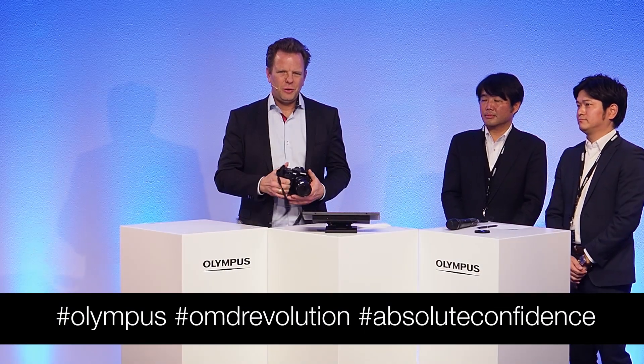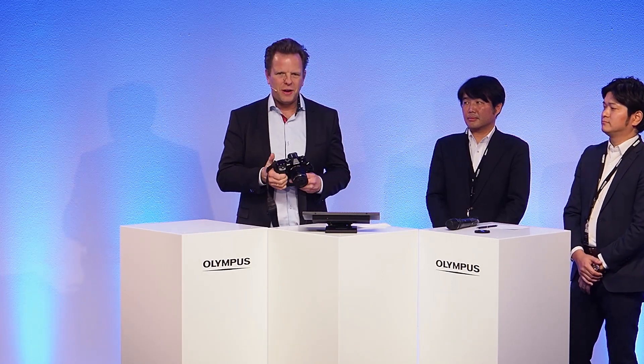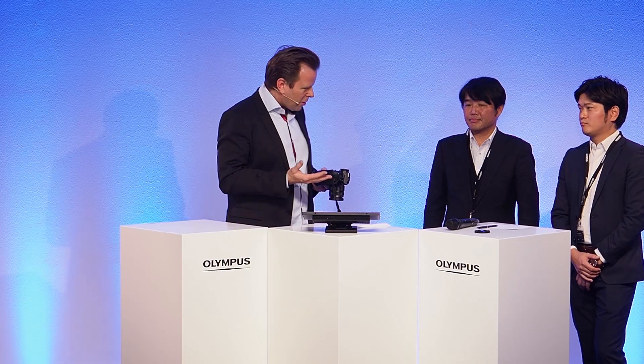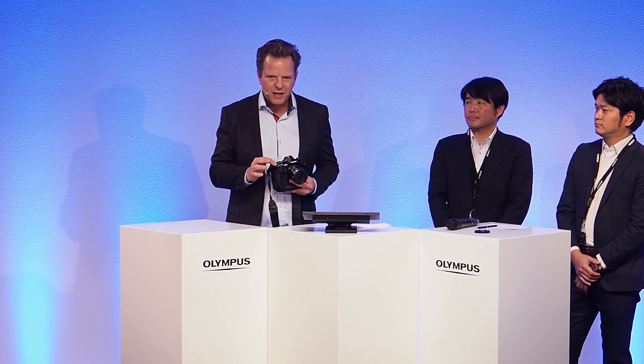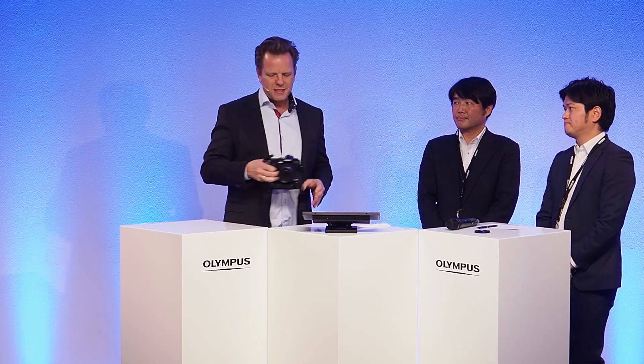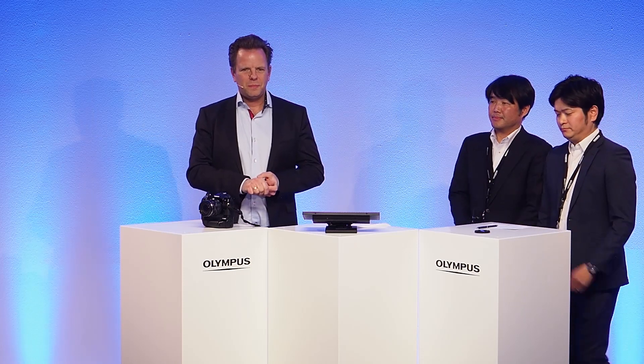Welcome back to the launch event of the Olympus OM-D E-M1 X here from Hamburg. There's one thing when you hold such a camera in your hand that you tend to forget — it is not falling from the sky on launch day. It has been developed, designed, and thought out by people, and everything you see on a camera is a decision. Mr. Kataoka is the leader of the development team of Olympus, with a staff of 200 people, and 100 of them worked on the E-M1 X.